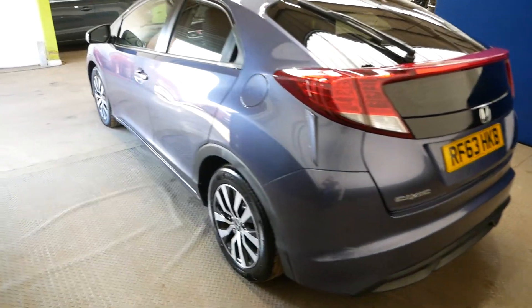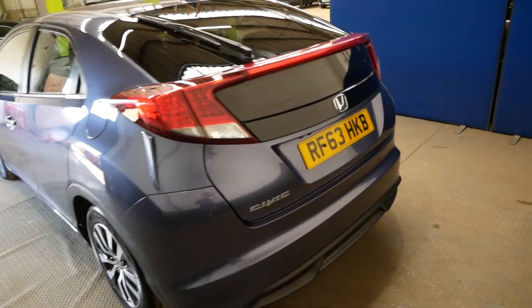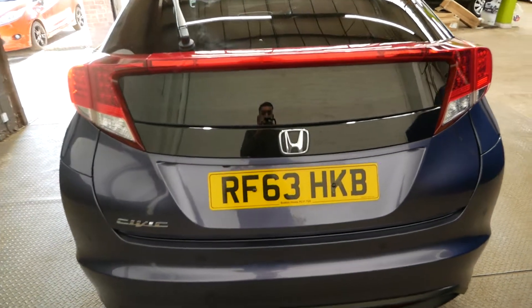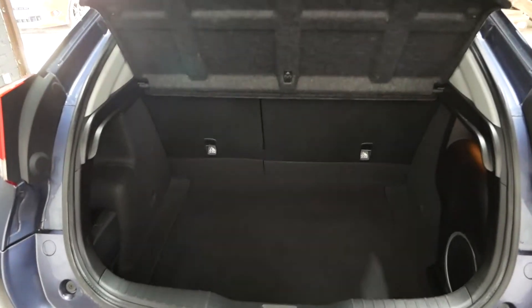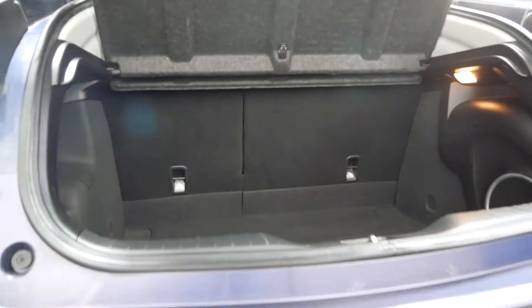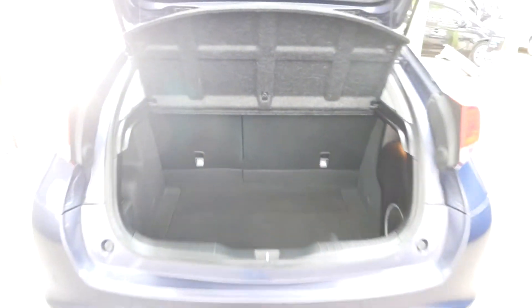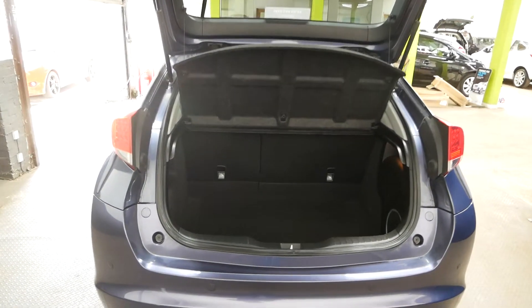Overall it is very clean and been well looked after. Just going to pop the boot so you can have a look in there. There you go — nice big boot on the Civic, good size as hatchbacks go, definitely up there with the Ford Focus size boot. It's very deep as well so you can fit a few bags in there.